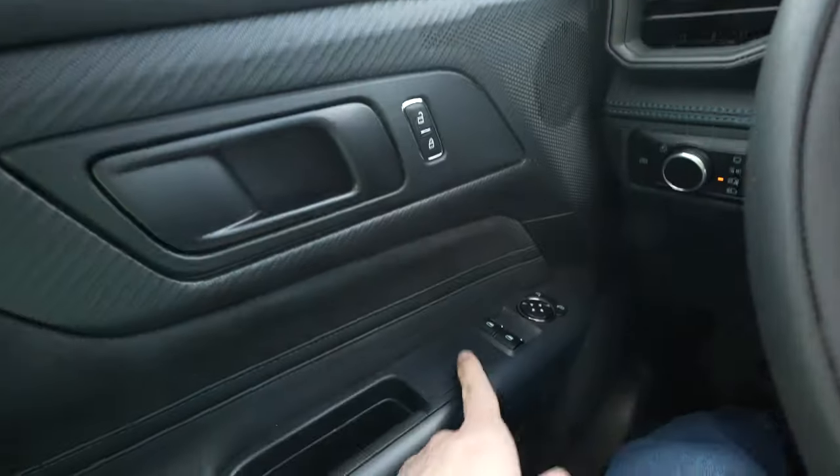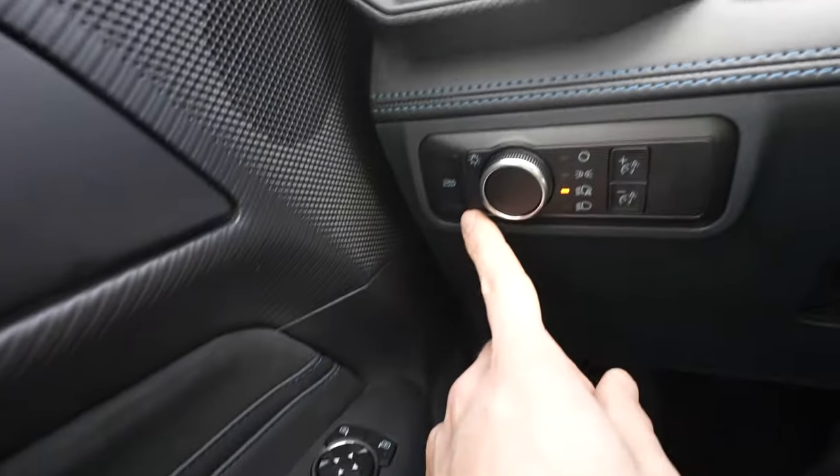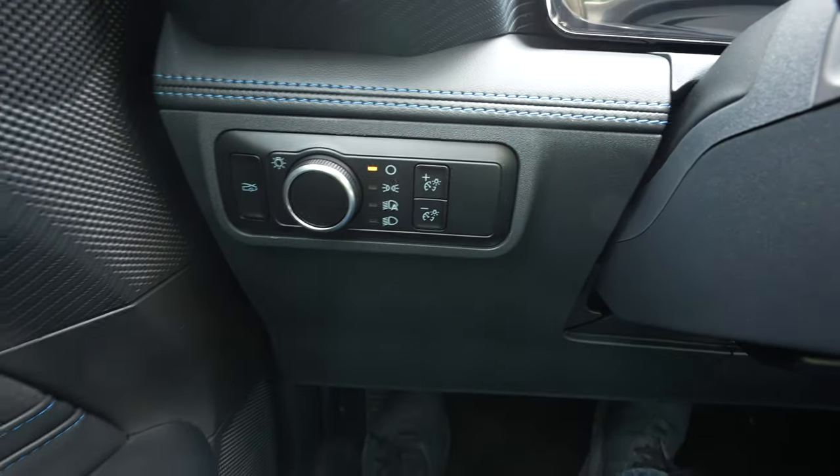Lock and unlock buttons are right here, window controls, and mirror controls are over there. Right here we have your trunk release button, a rotary dial selector for the exterior lighting of the vehicle, as well as the dimmer switch for the instrument cluster.